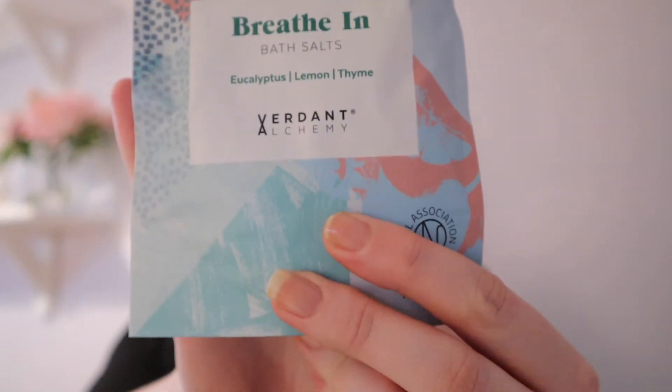The sixth item is the Breathe In Bath Salts — lemon and thyme. This looks and smells gorgeous. It says: 'Take a deep breath and focus on slowing down today. This powerful nutrient-rich mineral bath with uplifting eucalyptus, lemon and bergamot oils will soothe airways and free the mind. The warm aromatic backdrop of thyme and cedarwood adds calmness to the bathing experience — ideal for when you're feeling under the weather.' This retails for £12.